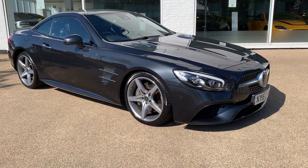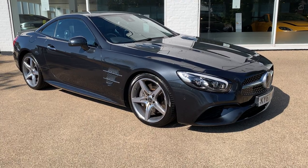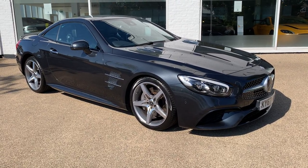Ladies and gentlemen, allow me to introduce you to this 2017 67-registration Mercedes-Benz SL400.